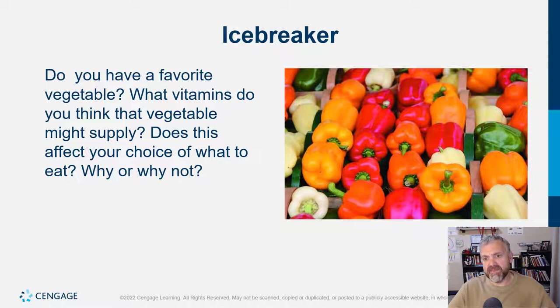Broccoli sprouts specifically I like because they're really high in a phytochemical called sulforaphane, which is very good for you. Does this affect your choice of what to eat? When you go to the store and decide what vegetables to buy, are you thinking about their nutritional qualities? The nutrients in the food you eat should impact your choice, especially if you track your diet and know where you might be lacking.